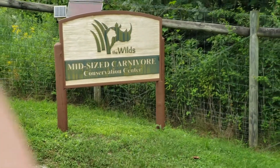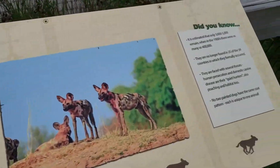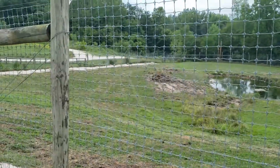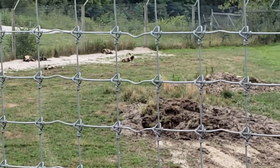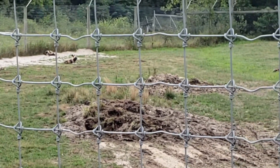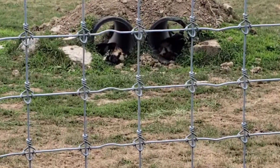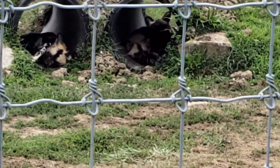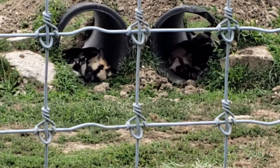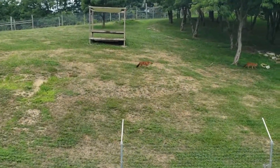Mid-sized carnivore center — oh yeah, the painted dog! Unfortunately they're way down there and can't be seen incredibly well, but you can see them moving around a little bit. Hopefully they'll come up closer before we have to leave this area. A little further up, there are a few of them tucked in their tunnels. The lighting is still just a little tough looking through that fence.